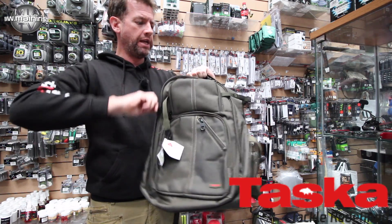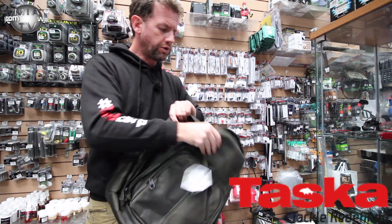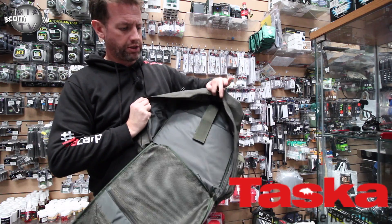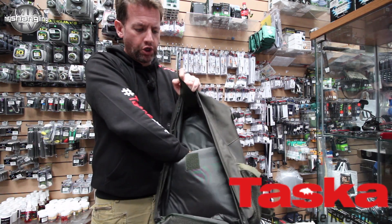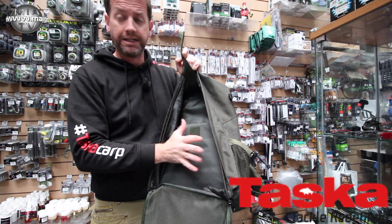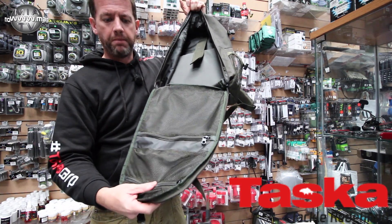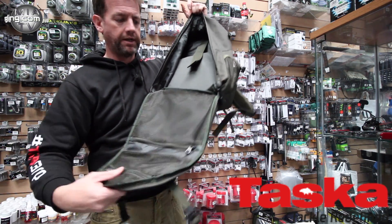It has a very large inner section and a number of clips to keep things in place, but it zips down completely so that you can access every part of it. It has a very secure little section that's foam padded in case you have any items that need to be looked after. On this side it has a number of pouches of that mesh variety so you can actually see what's in them, and they are fully zipped.